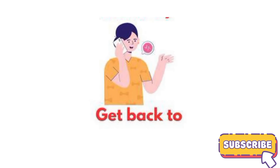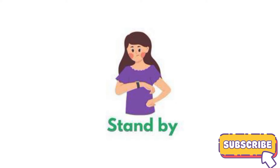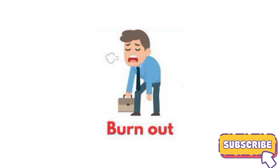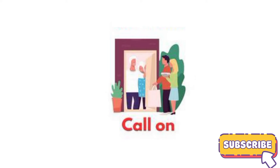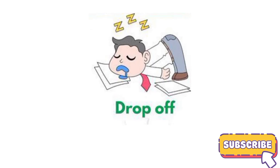Get back to. Stand by. Hang up. Burn out. Call on. Drag on. Drop off.